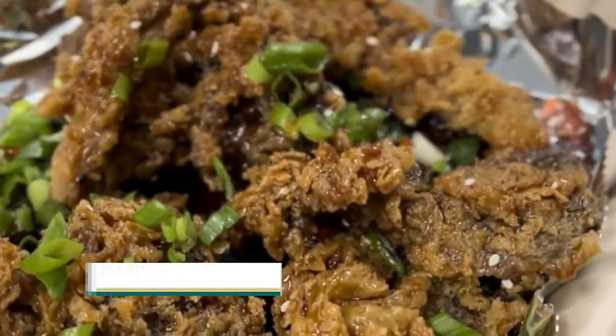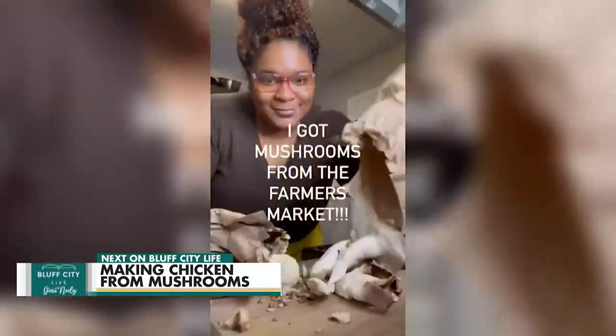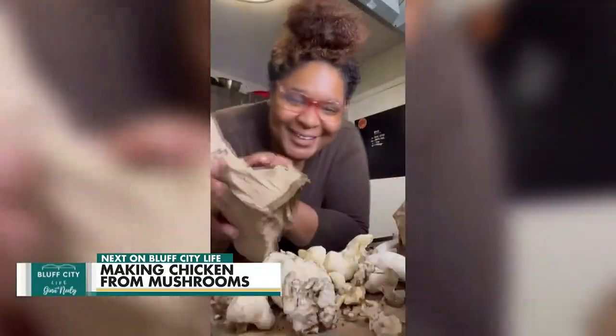The doors are wide open at Northwest for you to better yourself. Stick around because after the break, I'll share how one chef is also doing just that. Next on Bluff City Life — fried chicken, tacos — who knew mushrooms could do all that? The Shroomlicious Chef is here to show us how it's done.